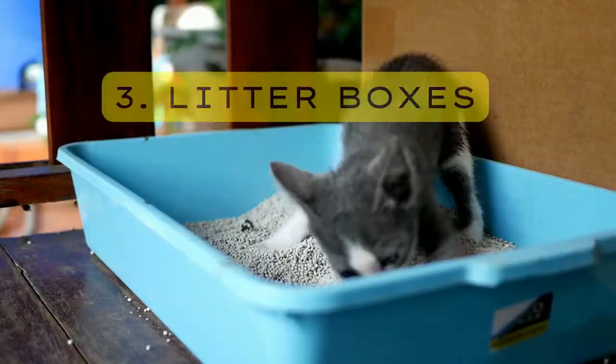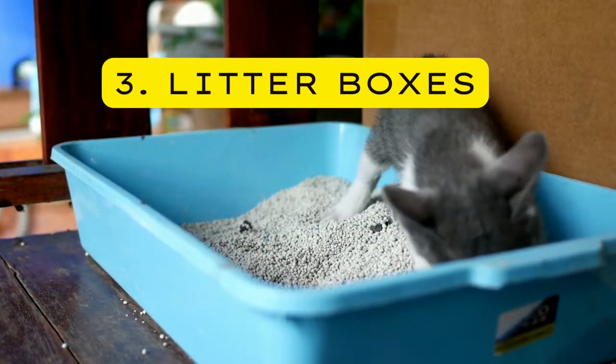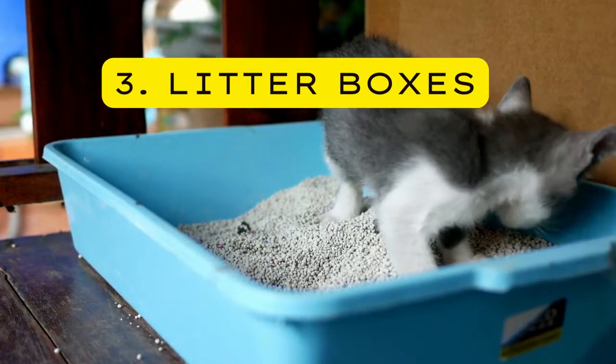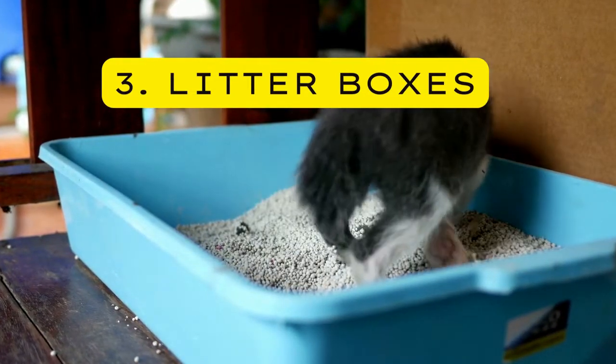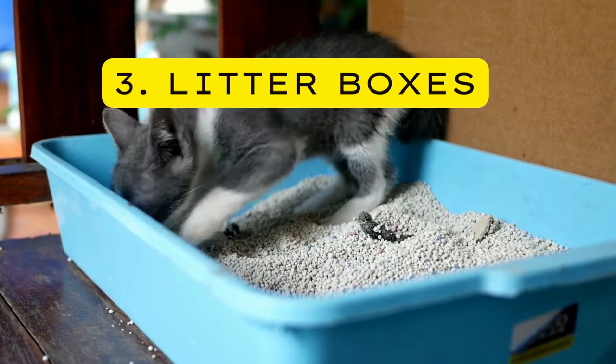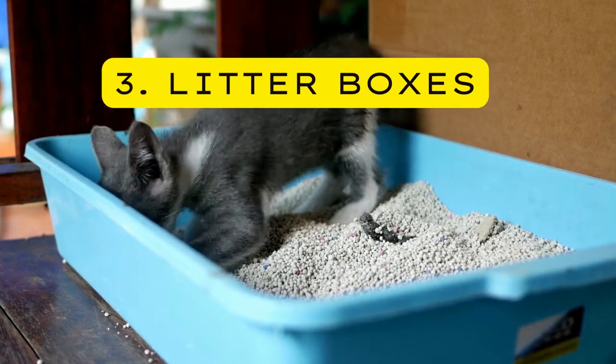Three — Litter Boxes. The litter box should be filled to about 5 centimeters deep from the bottom, and about one and a half times the length of the cat's body. Cats and kittens like to move around in their litter box before doing their business. For choice of litter, use unscented natural clumping litter.